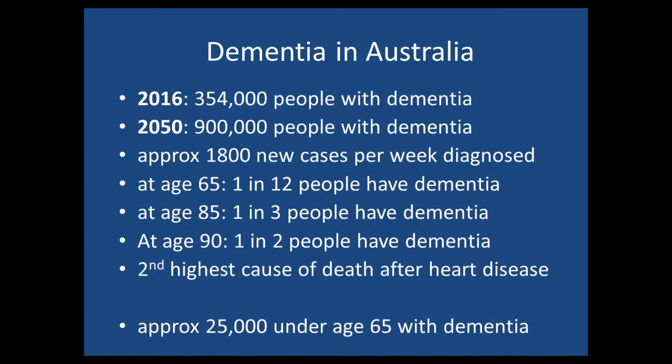What do we know about dementia in Australia? It's common. It is now the second highest cause of death after heart disease in Australia. About 350,000 people have it at the moment; we're heading for 900,000 by about 2050. At 85, one in three people will have dementia; at 90, it's one in two. Don't forget people under the age of 65 with dementia — there are probably around 25,000 of those, and they mainly have Alzheimer's disease.